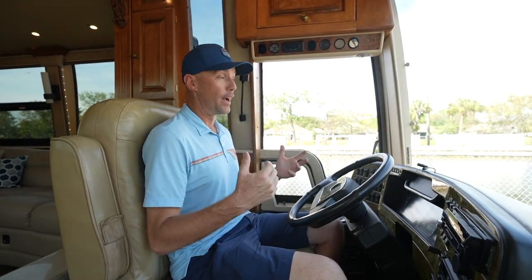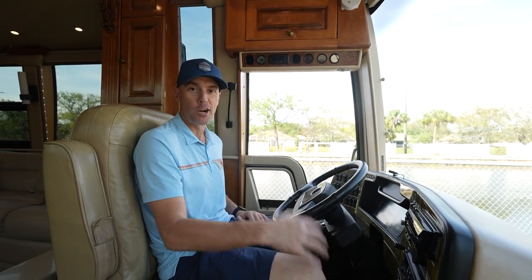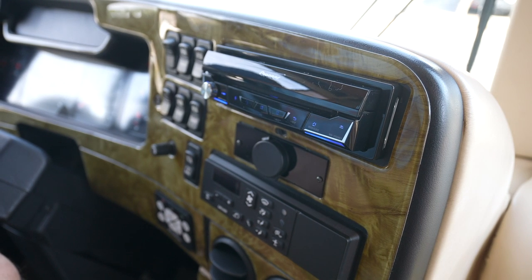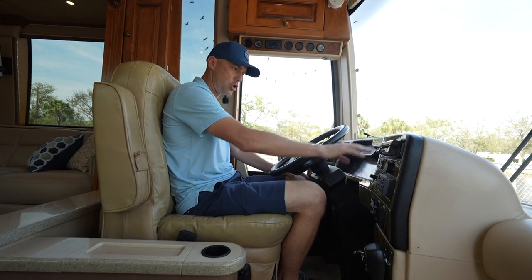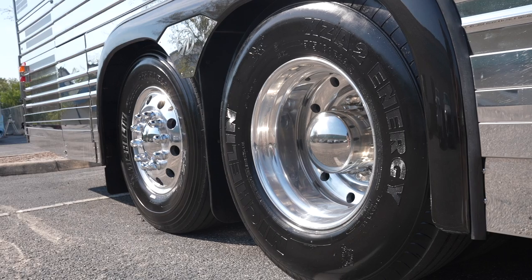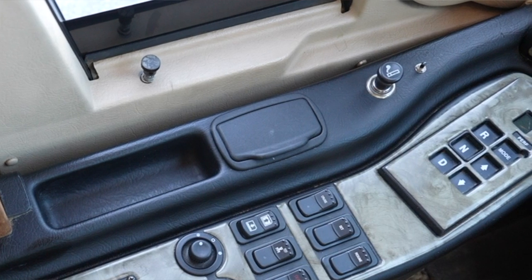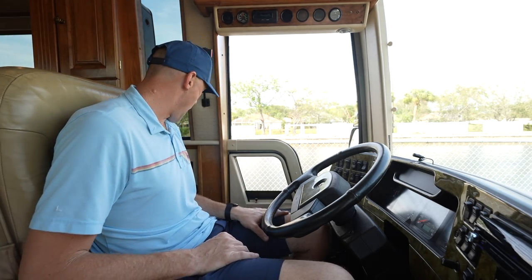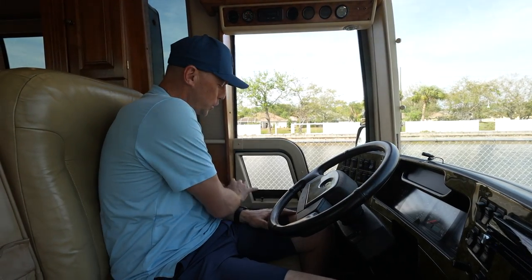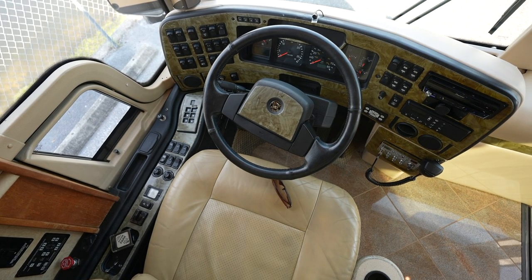Coming back into the cockpit area, the Prevost are known for being a driver's coach — a lot of people say there's nothing that drives like the XL2 Prevost. This is what the entertainers and rock stars are running around in, really a commercial grade machine. We've got the CV radio, simple air conditioning controls, your Pioneer stereo unit, and shape controls. Then back here we've got the tag lift — if you need a tighter turning radius, you can lift that tag axle. A lot of those tour bus drivers have to maneuver these through downtown arenas and areas. You've got your simple Allison transmission gear selector, a little ashtray, a window for your driver, slide room control, a level, and power rear view mirror controls. Everything is just simple and ergonomic for your driver.